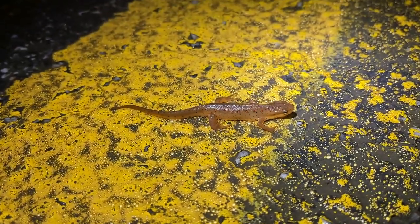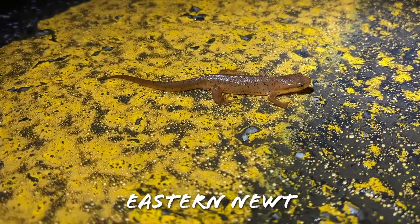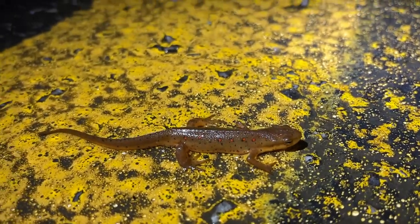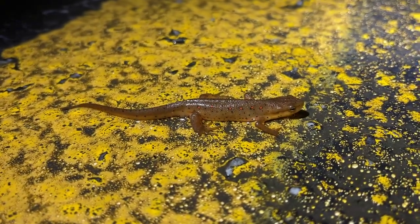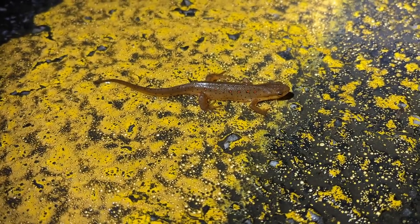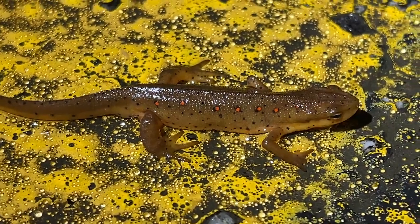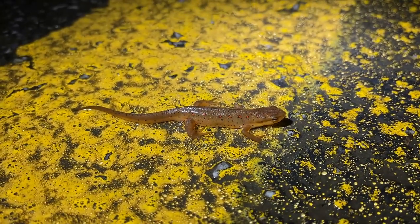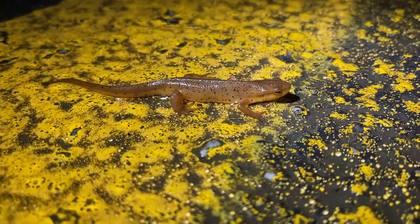Right after the last four-toed we have a nice newt. This guy is likely transitioning between his eft stage and his adult life stage, where they become fully aquatic once again to reproduce. He is starting to lose his vibrant eft coloration and transitioning into that more dull olive green and orange color. One interesting note — you can see through the phone they actually have a pretty rough texture to them, unlike a lot of the other salamanders we have in this area. All newts are salamanders but not all salamanders are newts.